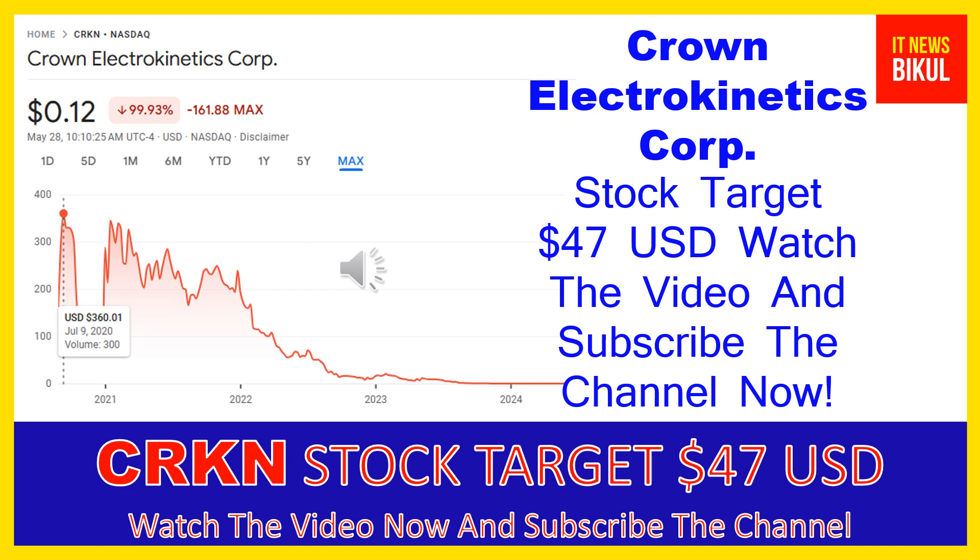In CRKN stock, a bounce-back chart pattern has begun now, and after a few days CRKN stock can give a very huge sharp upward move rally from this level. If you want, you can take a position now on CRKN stock and you can earn good profit in coming days.